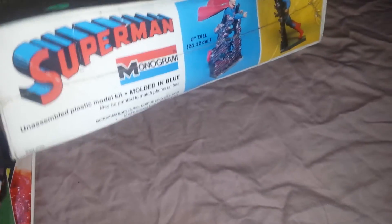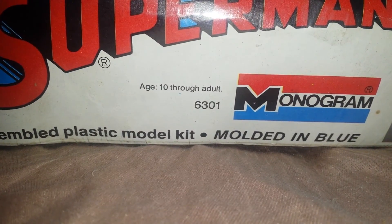Next piece from that same couple who sold me all the Marx stuff and the bowling set is this Superman monogram kit. It's sealed but the box is in awful shape — crushed, all over the place. But it's brand new, never been opened. Paid $5 — I could probably get maybe $15. It doesn't seem to have a year on it anywhere. It's marked age 10 through adult. For $5 I couldn't beat it, so I was happy about that — it might sell.